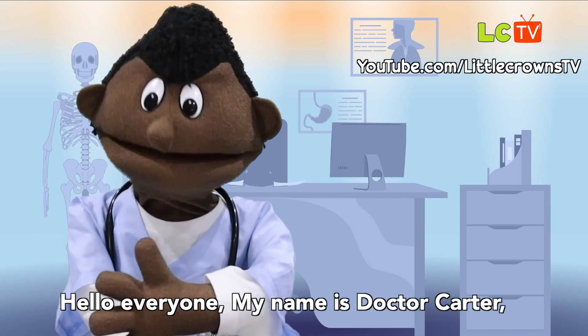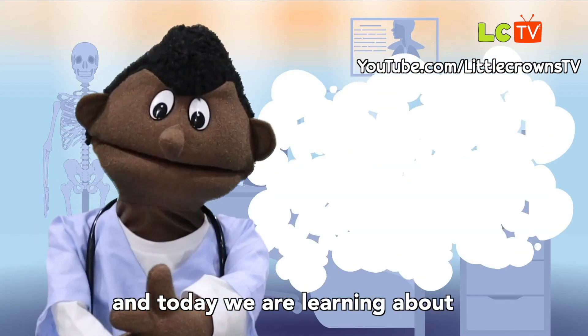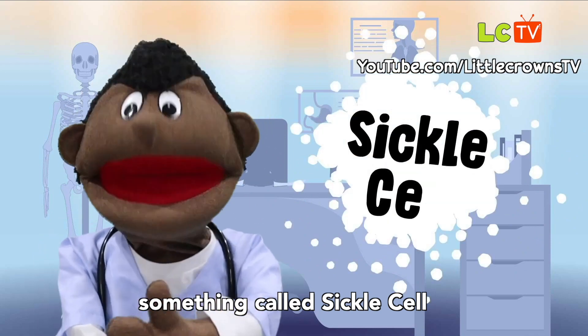Hello everyone, my name is Dr. Carter and today we're learning about something called sickle cell.